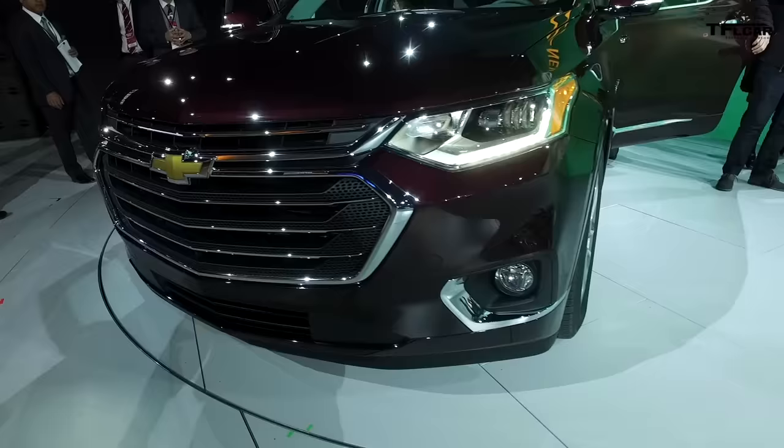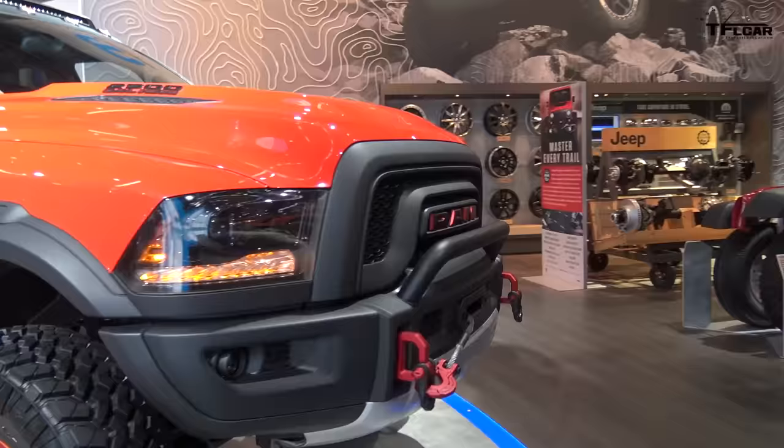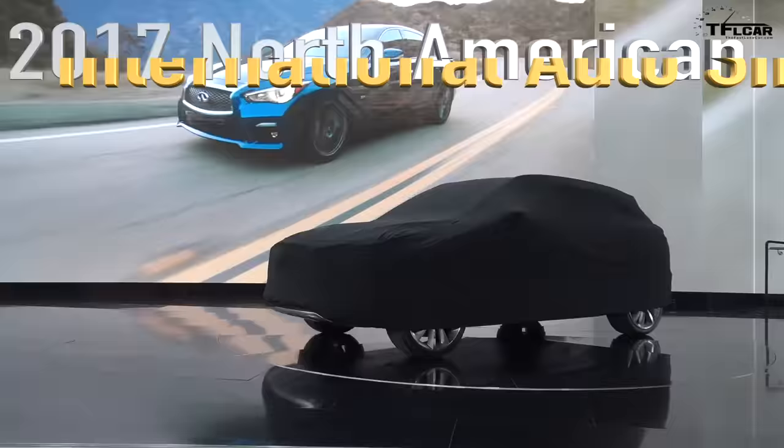This is the High Country model, which is basically top of the line, loaded with everything. Coming up next, we're going to tell you all about it.